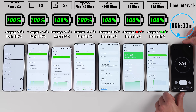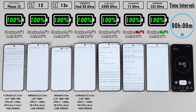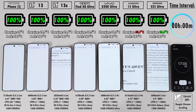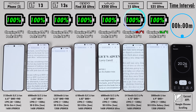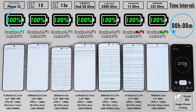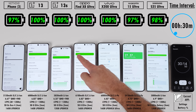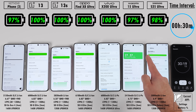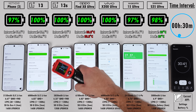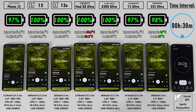Now hitting start on the timer phone on the right-hand side — for anyone new to the channel, at the top right we have the time interval, which is in direct relation to the battery percentage below the branding of each device. At the 30-minute mark, we have 97% on the Nothing Phone, 100% on both OnePluses, 100% on the Oppo and Vivo, 97% on the Xiaomi, and 98% on the Samsung.